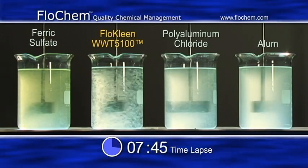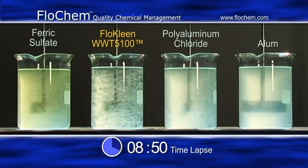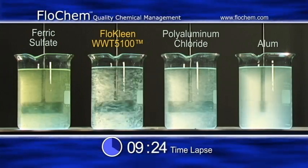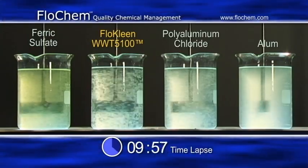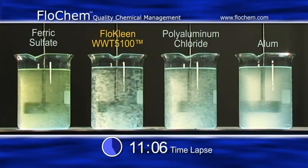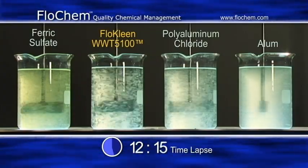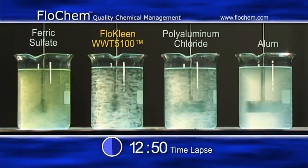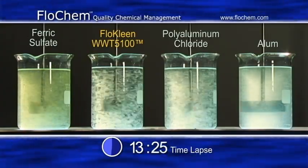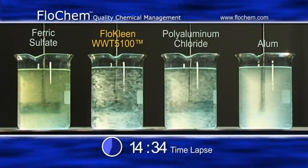With Flow Clean, dissolved impurities are converted into particles by coagulation, either by direct precipitation or absorption into flocs. Flow Clean increases the speed of formation, size, and density of the flocs, as well as the cohesiveness or shear resistance of the flocs.